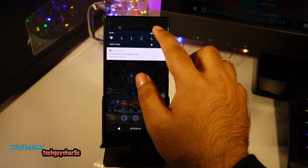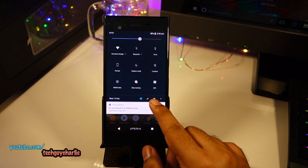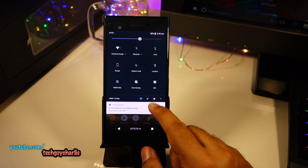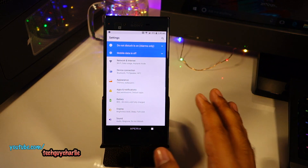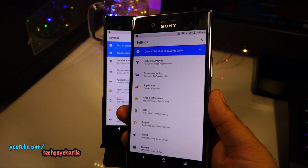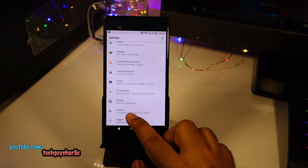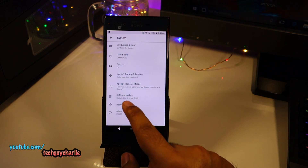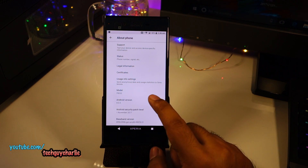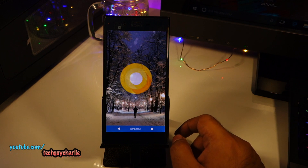Let me go to Settings and show you the Android version. First off, you can see this drop-down menu is slightly different — this gear icon used to be at the top, now they've moved it to the bottom. You can see this completely new redesigned settings menu; it looks exactly the same as it does on the Sony Xperia XZ Premium. Let's scroll down, go to System, and tap on About Phone.